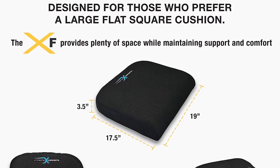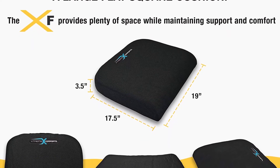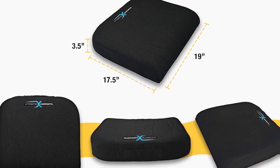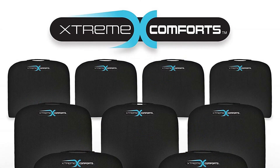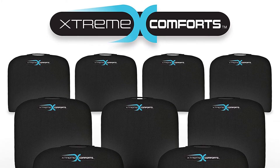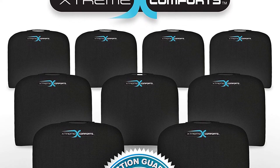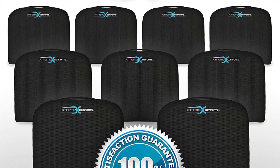It assists in relief of sciatic nerve pain, lower back pain, numbness, and point pressure on your tailbone, and promotes healthy weight distribution to relieve pain naturally. The cushion is 19 by 17.5 by 3.5 inches, providing plenty of room and fitting on almost any seating surface. The non-skid bottom and carry handle make it portable and easy to transport.